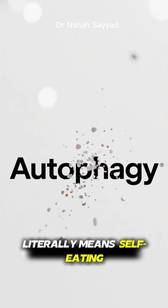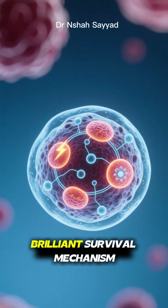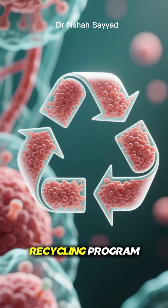The word autophagy literally means self-eating. I know, sounds a bit creepy, right? But it's actually a brilliant survival mechanism. Think of it as your body's ultimate recycling program.